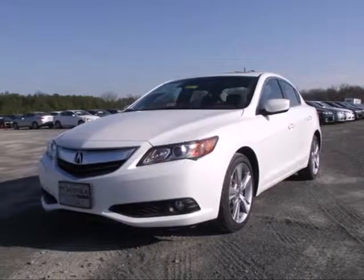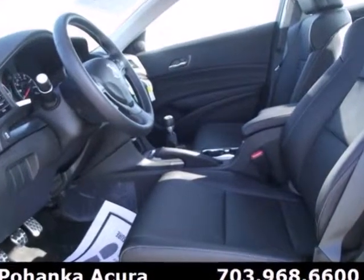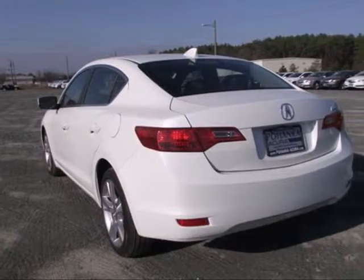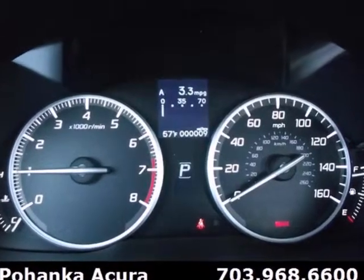Here's a 2013 Acura ILX. Outside, the aggressive contours grab attention. Inside, you'll be pampered with dual-zone automatic climate control, keyless entry with push-button start, and a leather-wrapped steering wheel.